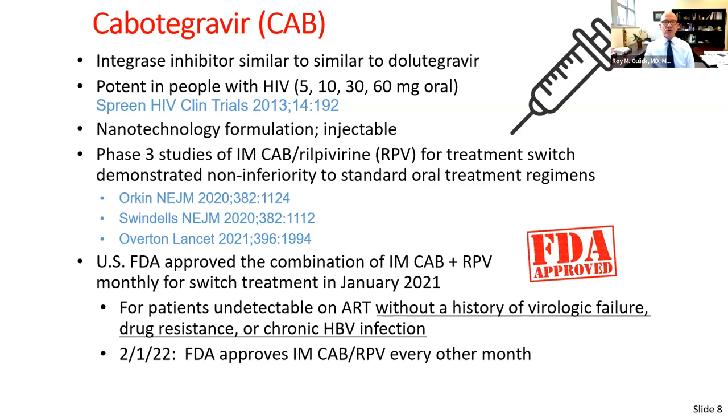A third study tested an every-other-month strategy and found it non-inferior to monthly dosing, leading to FDA approval of the IM regimen every two months in 2022. Oral lead-in dosing was initially used because injected drugs can't be removed, but it was later made optional as large studies showed no impact on outcomes. The FDA updated the package insert in March of last year.